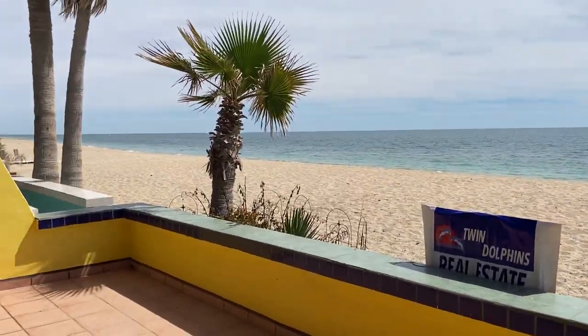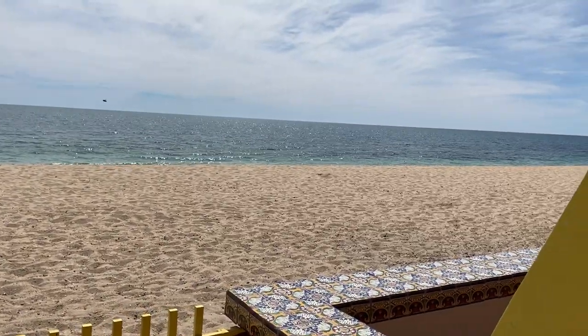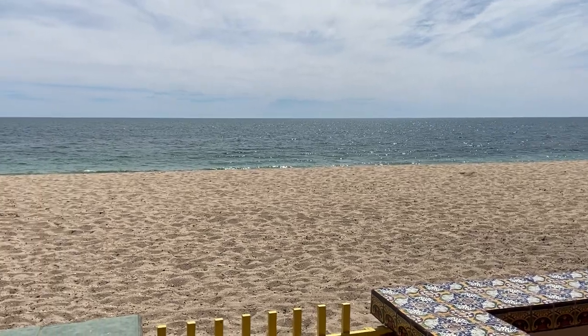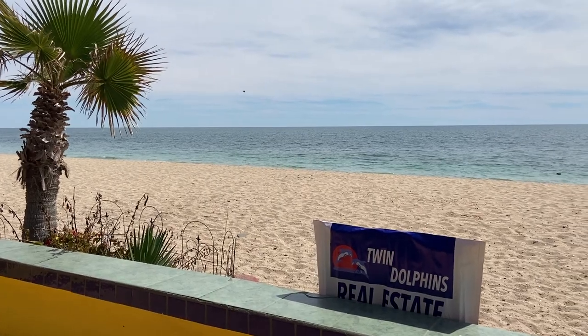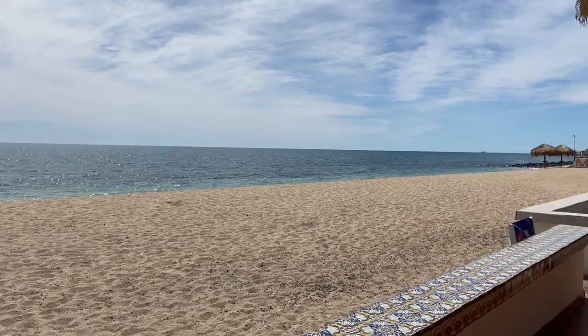Hi, we're here in Puerto Peñasco, right here in the Mirador area. It's a beachfront casita or townhouse — it's Brisas number two. Look at how beautiful it is out today.